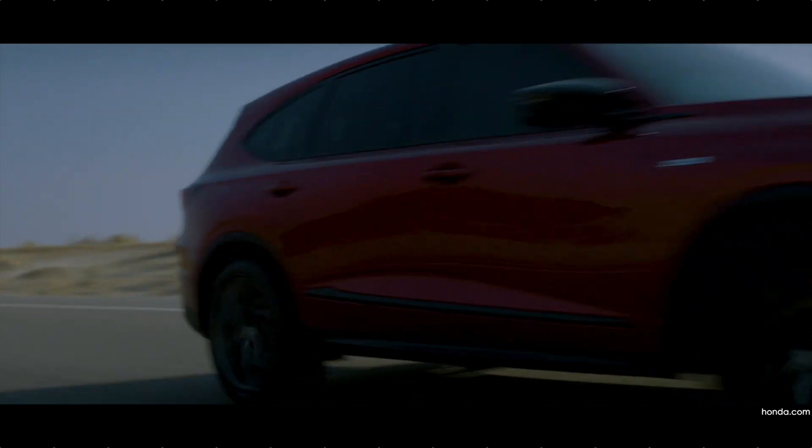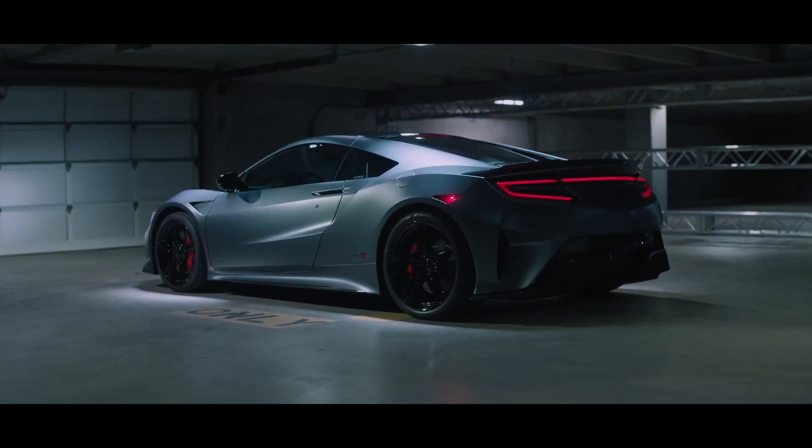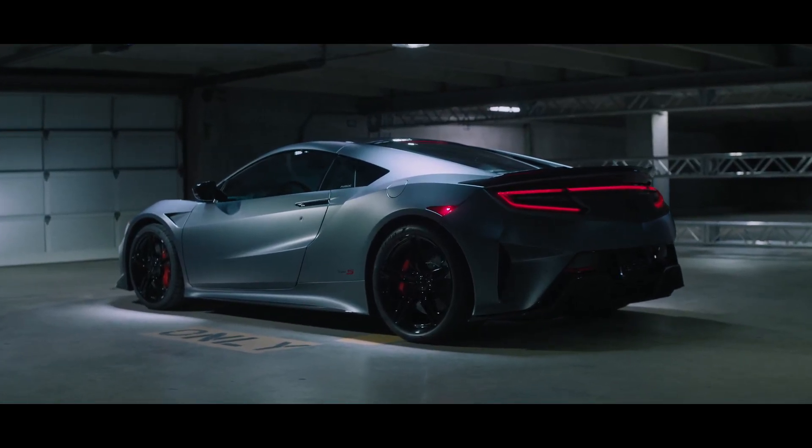With the Type S treatment, it's adding on to the performance and the wow factor. In my opinion it checks most boxes if not all. For Honda and Acura, I think it's headed towards a really great and exciting direction — bringing back all these Type S's. Then again, for how long? Which is a great segue to my final thoughts.